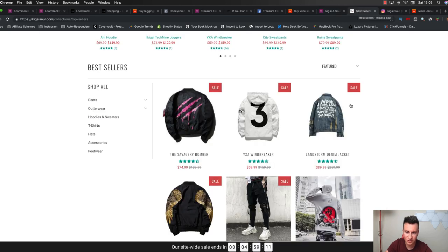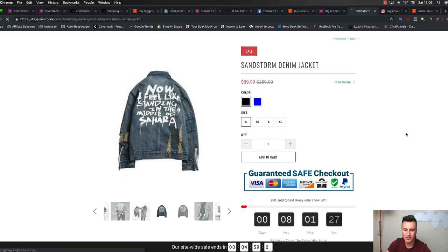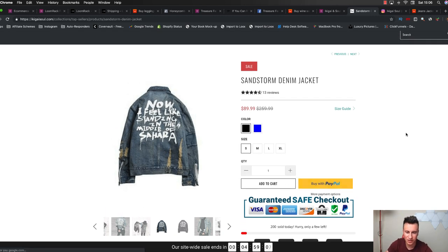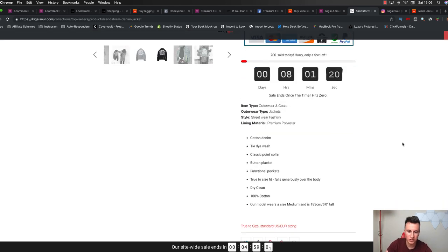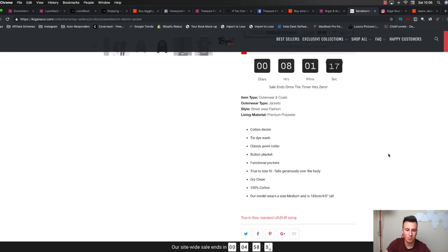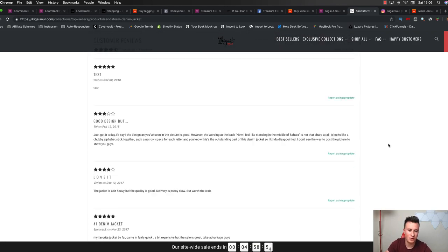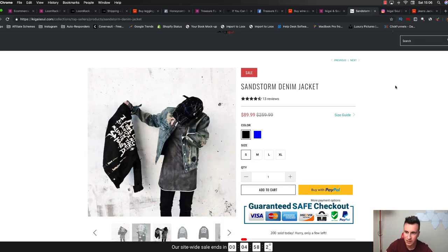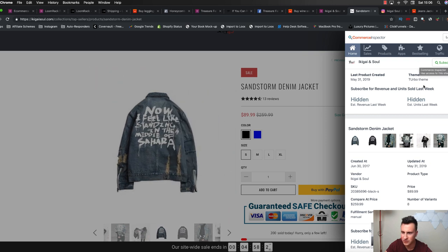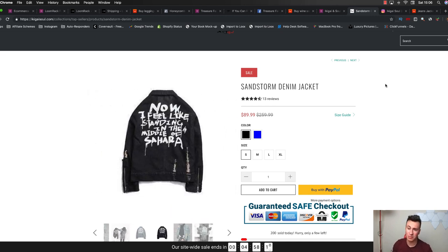Checking out their product page - it's always important because that's essentially what's going to sell the product. You can see straight away it's just a really nice, clean-looking theme. All the fonts are bold where they should be bold, and not bold where they shouldn't be. They've got a pretty simplistic product description, but judging from their revenue and the fact that this is one of their best-selling products, it obviously works. Looking at the theme - it looks like Shoptimized at first, but actually it's the Turbo theme. So that's a common thread across all three of these stores: they're all using paid themes.